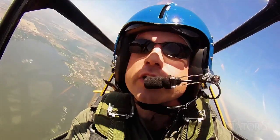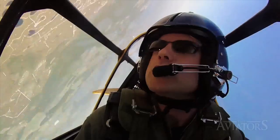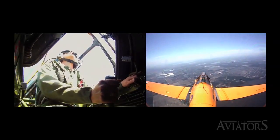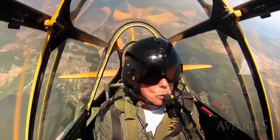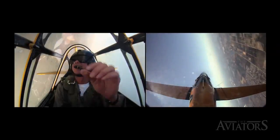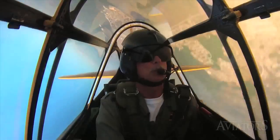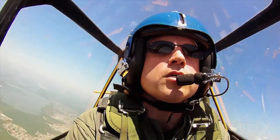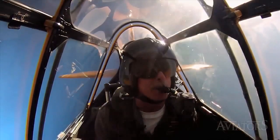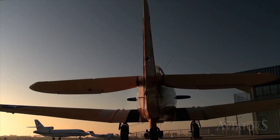Steve teaches Curtis a rolling stall recovery: "Take away the back pressure — you don't have to push it off." As the flight continues, Steve takes Curtis through a number of aerobatic maneuvers — wing overs, a barrel roll, an aileron roll, and loops. Curtis exclaims "This is incredible!" and wonders what people on the ground are thinking. Steve says they should be jealous — and they are.